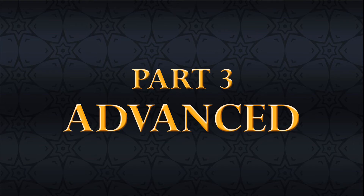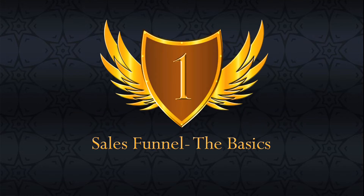Hi there, and welcome to the Advanced Series in our 7-Figure Mastery Program. In this first module of our 7-Figure Fire Sales Part 3 Advanced Series, we'll be learning more about the sales funnel, a critical component when it comes to making and increasing sales for your products. Are you ready? Let's get started.